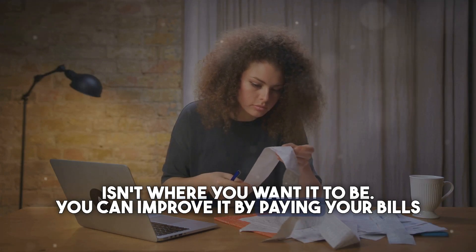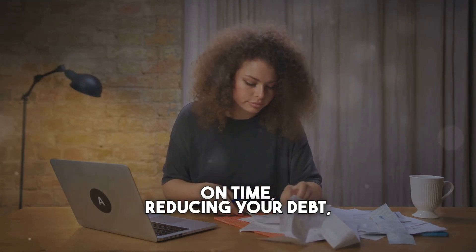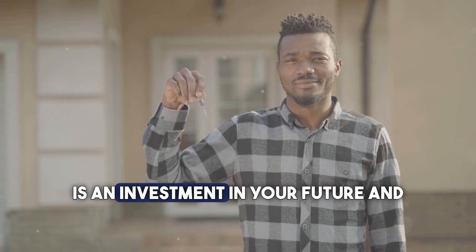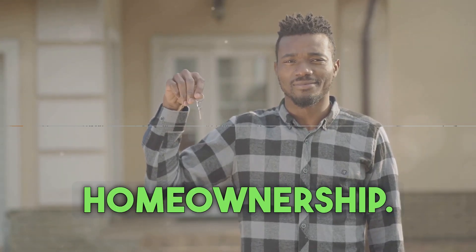Don't worry if your score isn't where you want it to be. You can improve it by paying your bills on time, reducing your debt, and checking your credit report for errors. Improving your credit score is an investment in your future and your dream of homeownership.